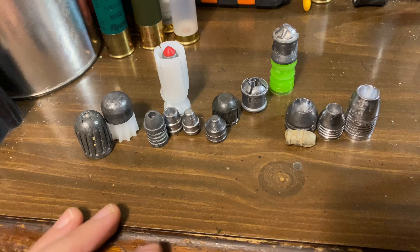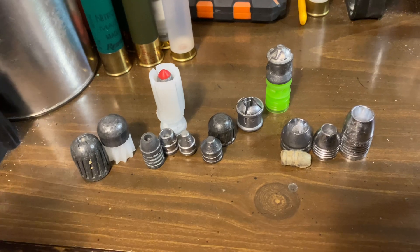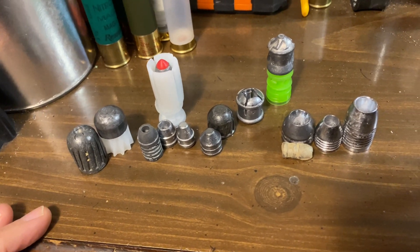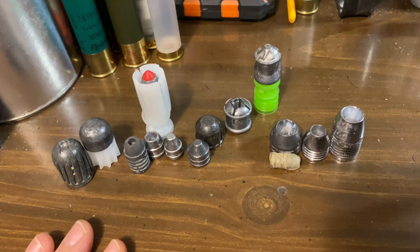We get asked — not even kidding — multiple times a week: can you guys stick a .41 Magnum or .44 Magnum, some kind of pistol bullet or even rifle bullets, in shotgun smoothbores and just see what happens? Well, we've done that.